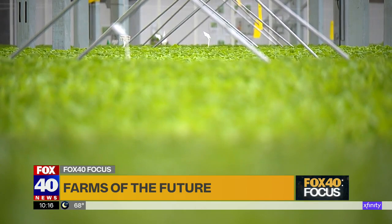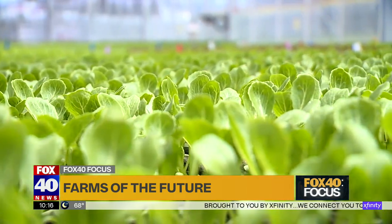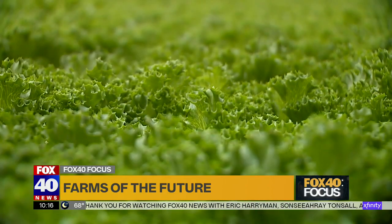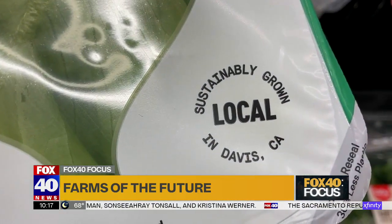There are no changing seasons in a Gotham Greens facility — it's always growing season. They utilize natural sunlight to provide the photosynthesis that crops need to grow, but also have air conditioning and heating systems. The greens are thriving and showing up on local grocery store shelves. The plants don't have to deal with hot weather, cold weather, or unseasonable rain, hail, or wind. As Puri puts it, they're very coddled plants — and a happy plant makes for a healthy plant.